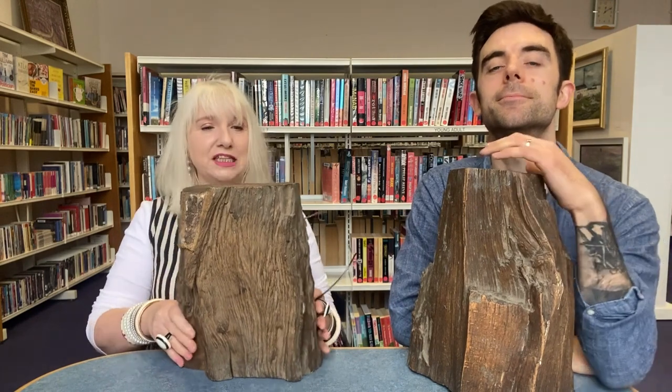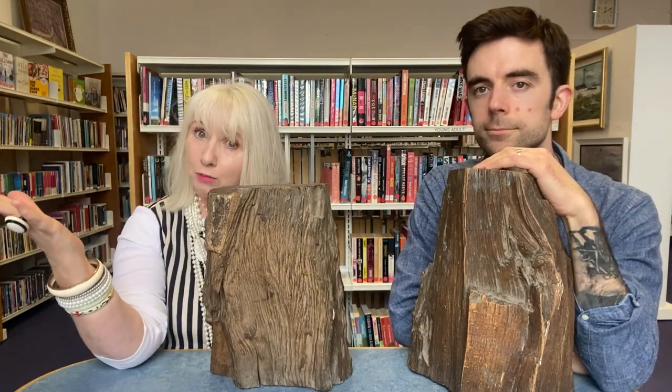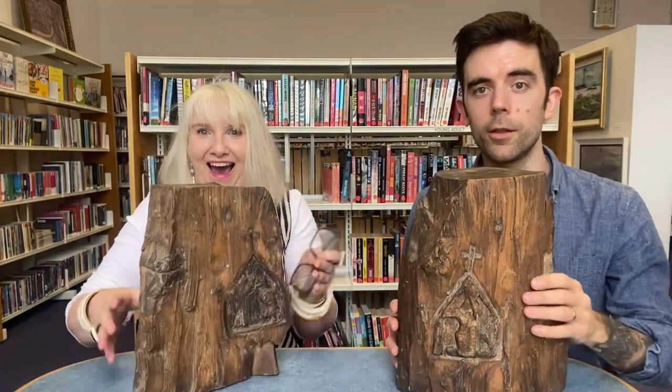And our heads are on the block here. We're not about to be executed, but this very famous piece of wood is kept in Kilbeggan Library. Why? Because there are these fascinating carvings on it.